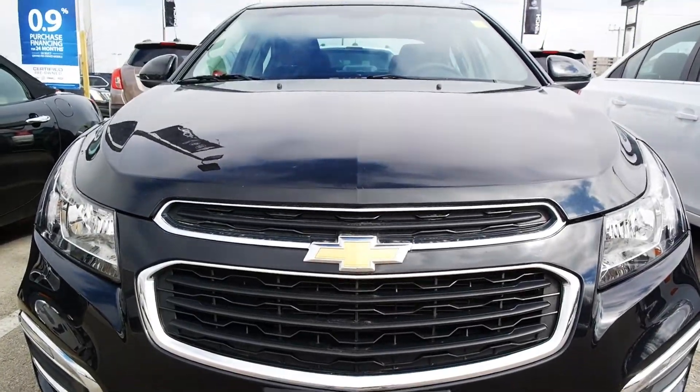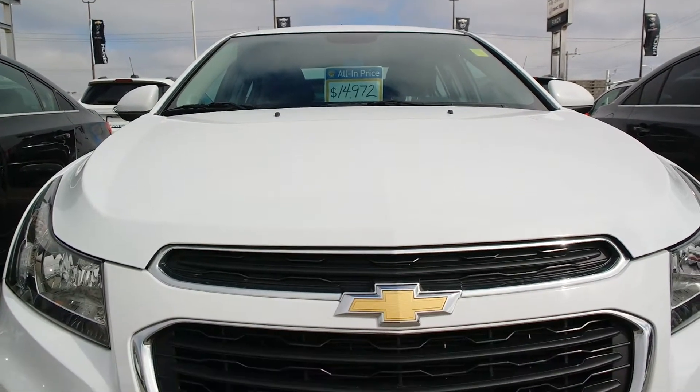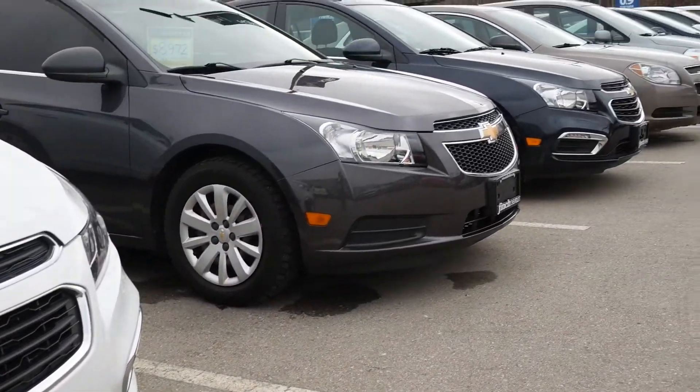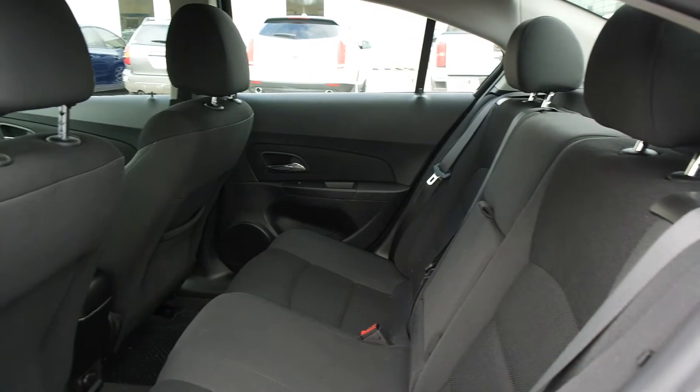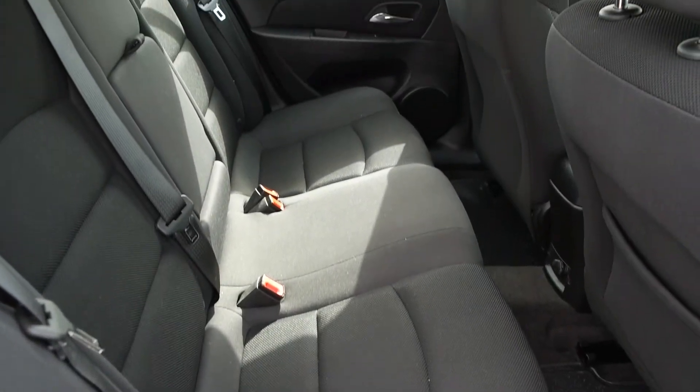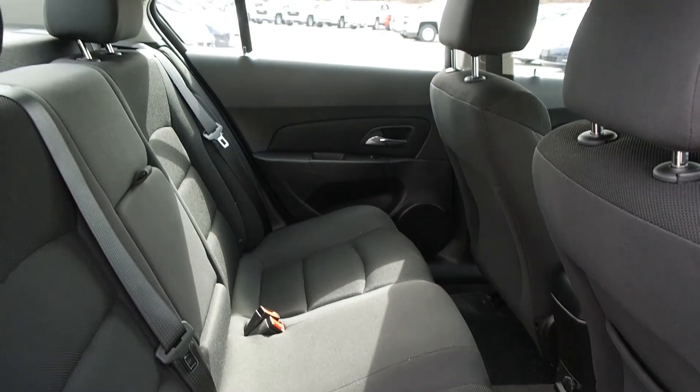You won't find a better deal on pre-owned Cruzes anywhere else. Come in and see the selection of 2015 Cruzes for yourself. Our extensive pre-owned inventory is full of vehicles that are carefully chosen, inspected, and serviced to return them to like-new condition.